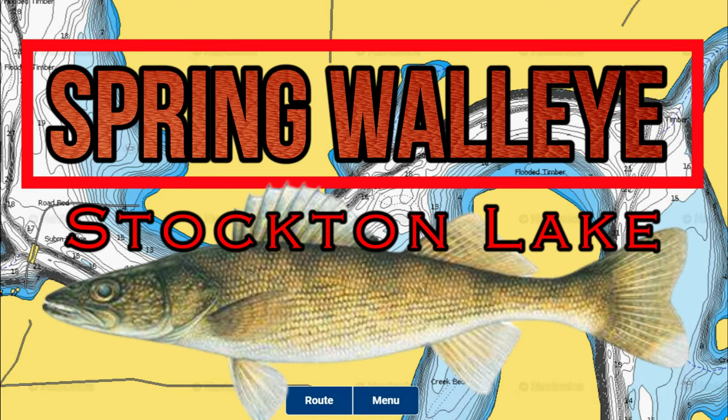Welcome back to another episode of In-Depth Angling. I'm excited to record this as we are taking a look at the walleye in Stockton Lake, breaking down the patterns, locations, techniques, and tips to help you catch more and bigger walleye this spring.